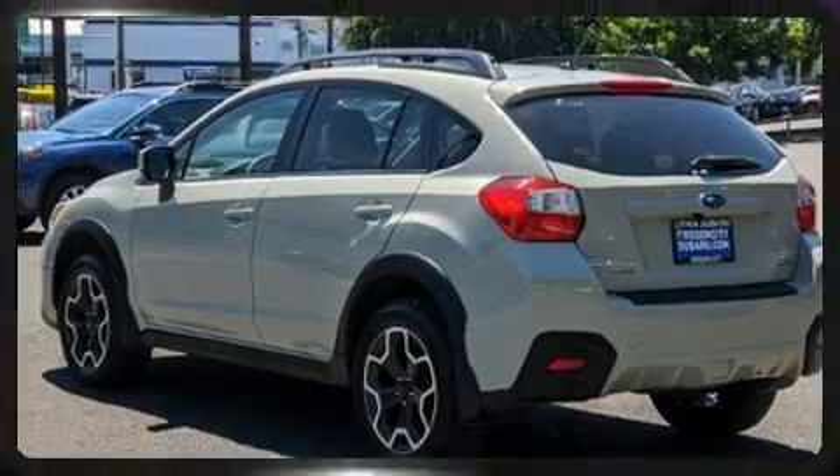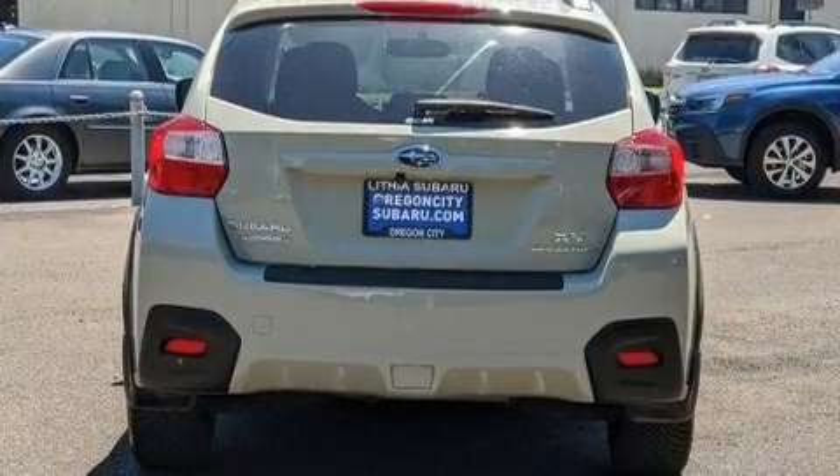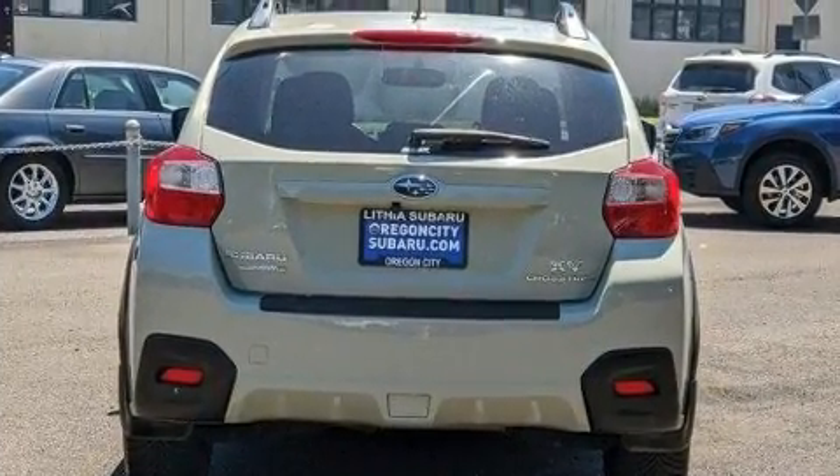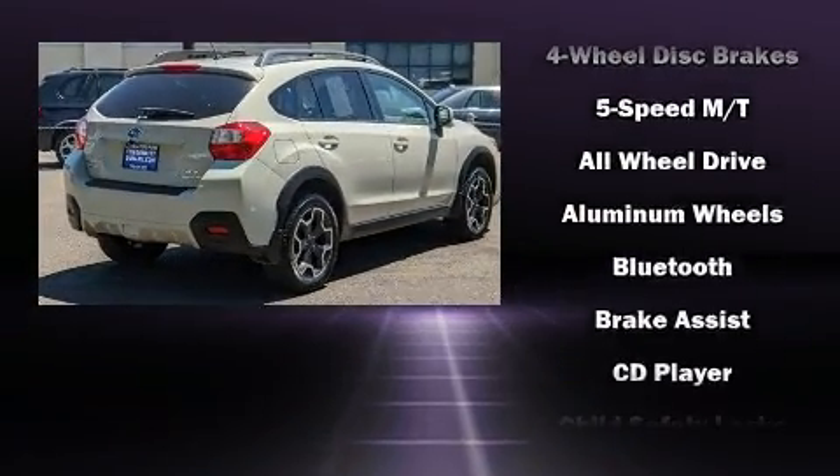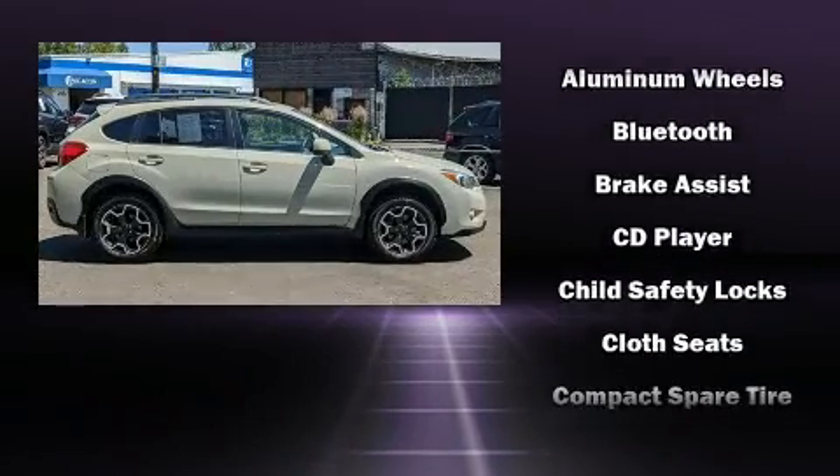It's equipped with tons of terrific amenities, but it won't break your budget — like all-wheel drive, one-touch window functionality, a tachometer, heated door mirrors, remote keyless entry, and air conditioning.